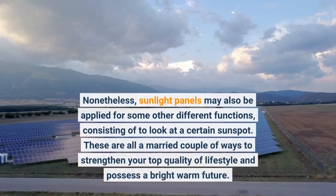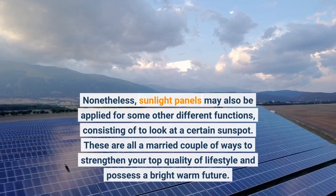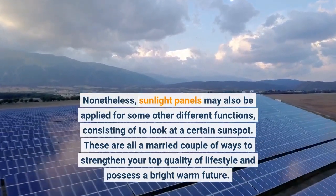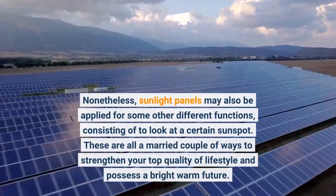Nonetheless, sunlight panels may also be applied for some other different functions, including to look at a certain sunspot. These are all a couple of ways to strengthen your quality of lifestyle and possess a bright warm future.